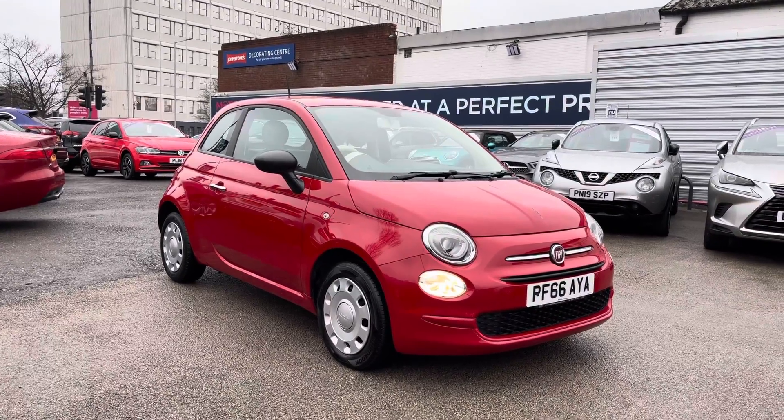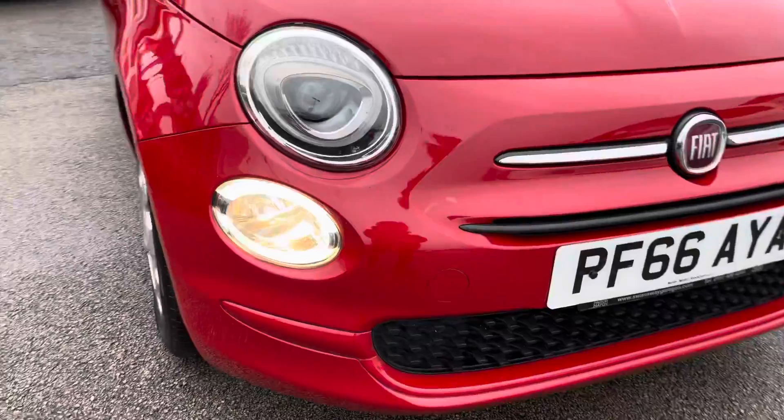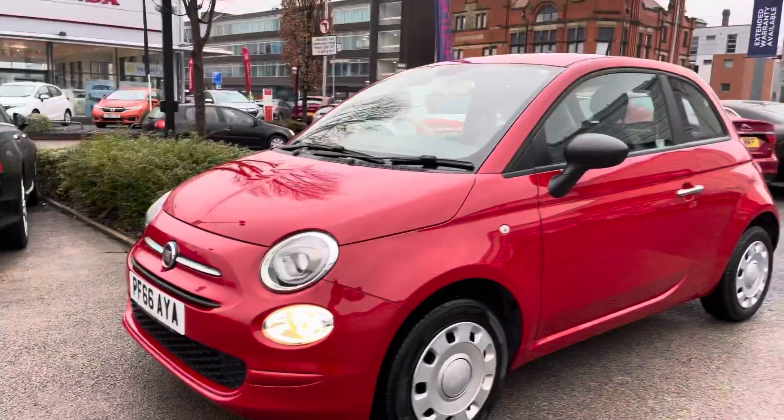Let's take a look around the vehicle starting at the front. You have your daytime running lights there that really complement the vehicle throughout the day — you look extremely stylish. You have your chrome detail surrounding your Fiat badge.